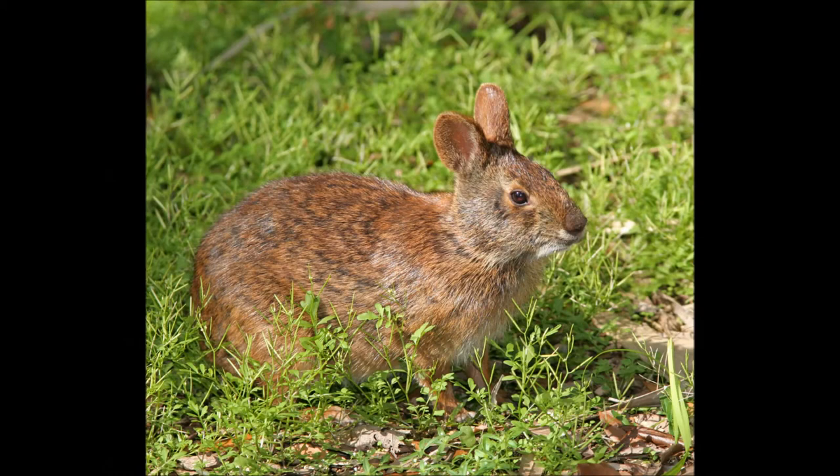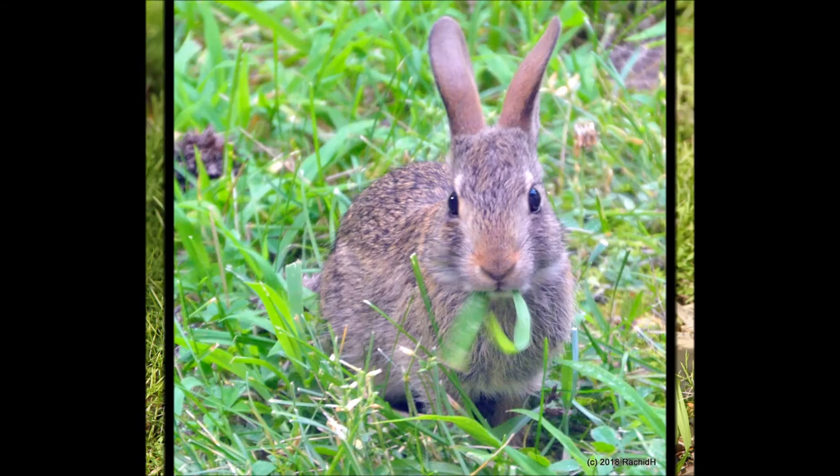Because of where the marsh rabbit lives, they are actually incredibly strong swimmers. Both species are most active at dusk and dawn, and can be found eating different types of wild vegetation.